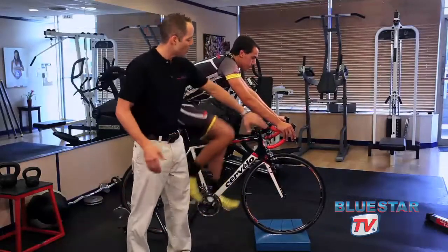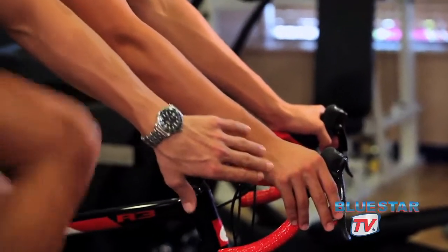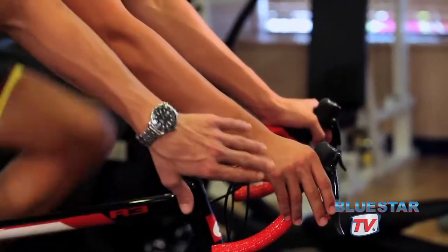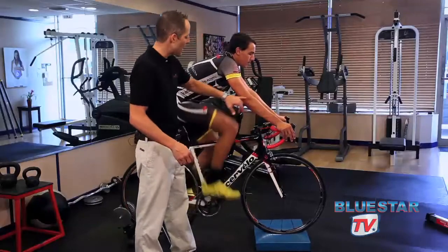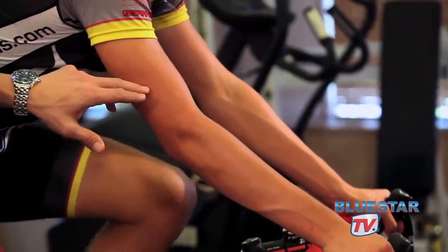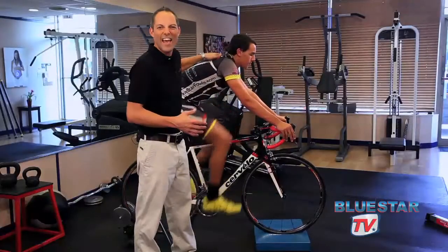We're going to start from the front. You can see that his hands and wrists are in alignment here, and he's not stretching out his wrist in any way that would make him uncomfortable. When he's here on the tops of the handlebars, his elbow has a small little bend in it. That small bend absorbs road vibration so it doesn't go up into his neck and shoulders.